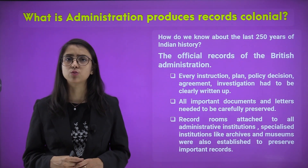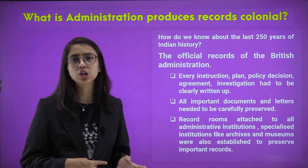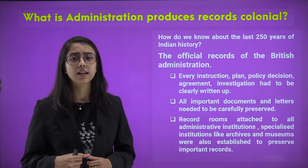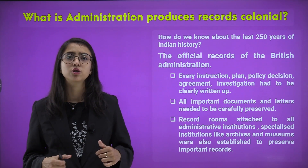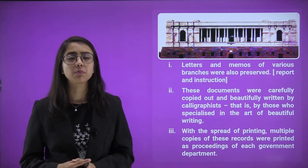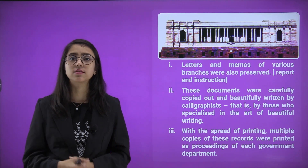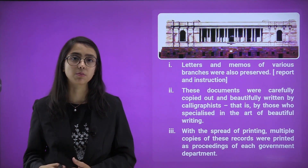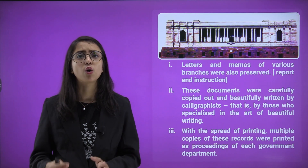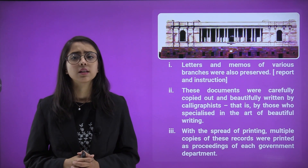All important documents and letters needed to be carefully preserved. Record rooms were attached to all administrative institutions — for example, institutions for the welfare of the people and for managing their offices. Specialized institutions like archives and museums were also established to preserve important records and books. Letters and memos of various branches were preserved too. It was not just important dates and events, but day-to-day activities — everything related to their trade in India and outside — that was recorded and preserved in a well-systemized manner.